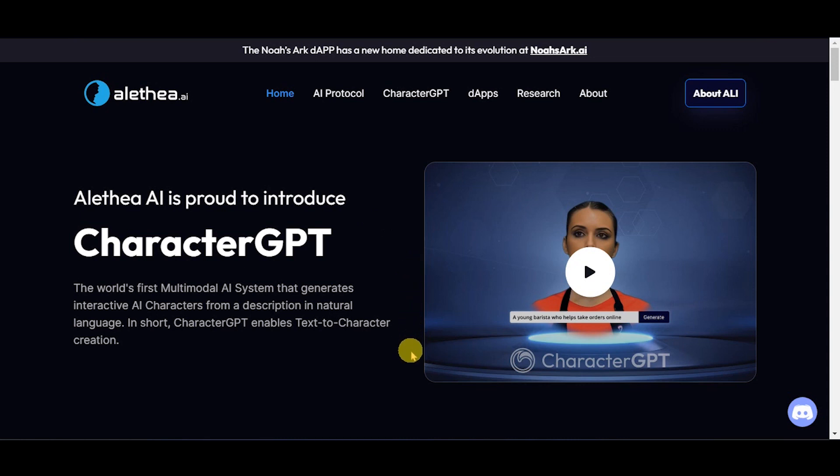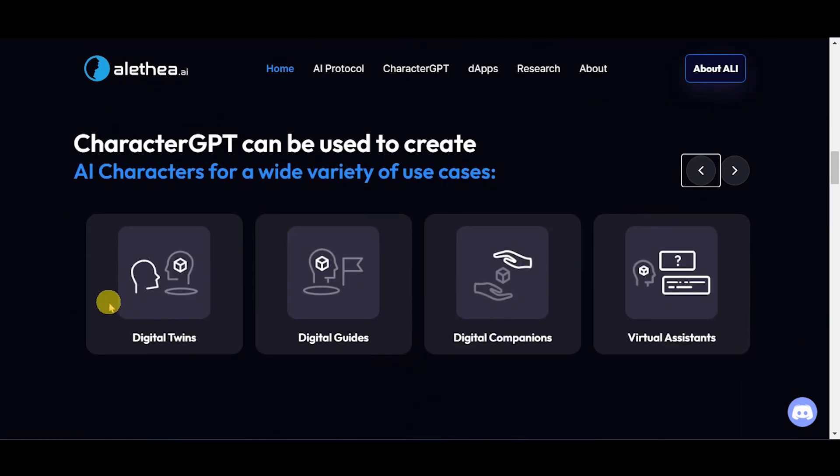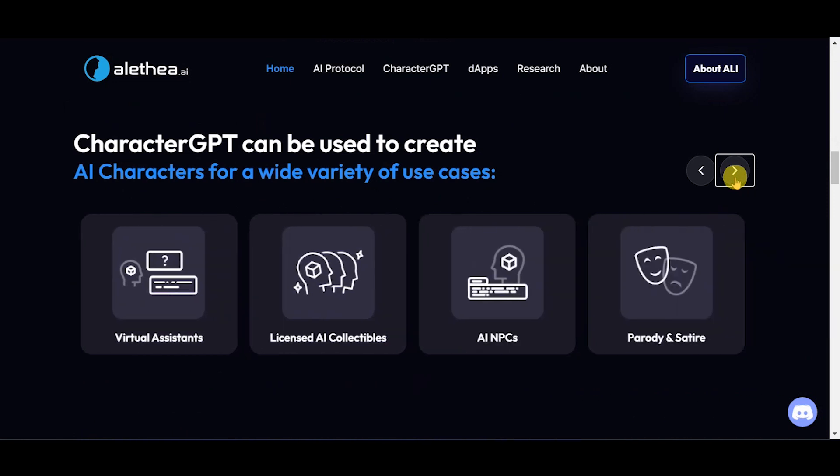In a nutshell, CharacterGPT allows you to create text-to-character creation. It can be used to create digital twins, digital guides, digital companions, virtual assistants, licensed AI collectibles, AI NPCs, and parody and satire.